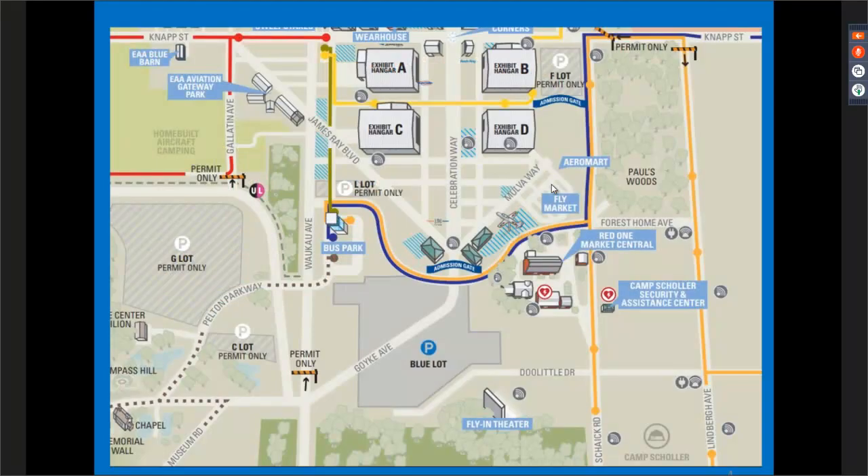The Will Call building is located right outside of the admission gate, with a sign on the outside that says Will Call. Our maps in Oshkosh are oriented to the convention grounds, so up in this picture would actually be east. The flight line is at the top portion of the map, and in the upper left-hand corner you can see right where the Blue Barn is. If you come through the admission gate, follow James Ray Boulevard to the left and it will take you right to the Blue Barn.